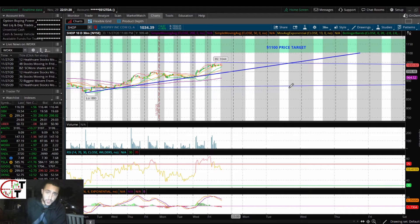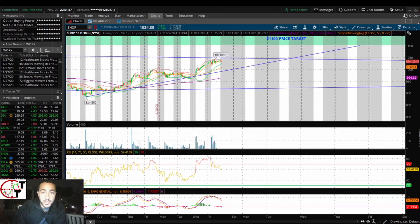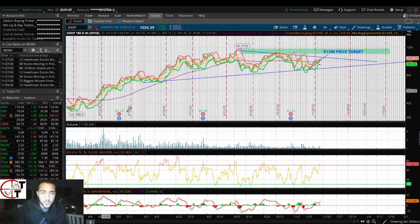Looking here at SHOP, it still has plenty of room to run. It's close to breaking out — we just need to get above this high of 1044 and it's going to run to 1100. I think it's going to hit that 1200 mark quicker than you actually think, because Shopify, once it does start to move and break out, it makes a considerable run. It's going to break out here on the longer-term time frame.